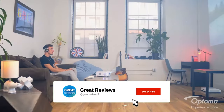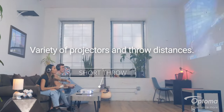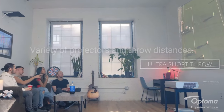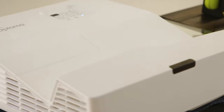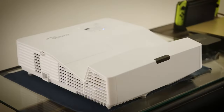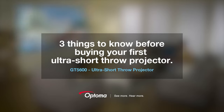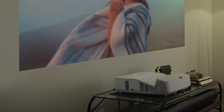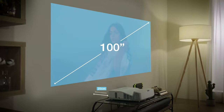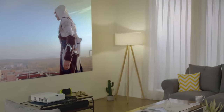Setting up the GT5600 is hassle-free thanks to its auto-keystone sensors and four-corner correction feature, saving you time and effort during the setup process. In terms of longevity, the GT5600 boasts a long lamp life of up to 15,000 hours, reducing the need for frequent lamp replacements. It also supports true 3D content from almost any 3D source. For added convenience, it offers screen mirroring and wireless presentations when used with the Optoma HDCast Pro HDMI Multimedia Stick, sold separately.